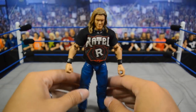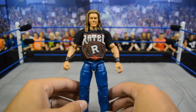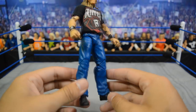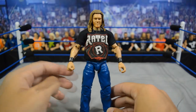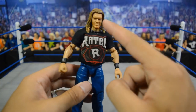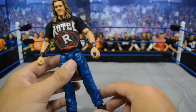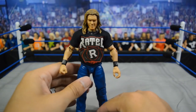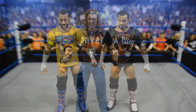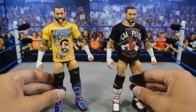Up next we have Edge in blue jeans - I decided to make this for promos when Edge is not in his ring gear. I took a Dean Ambrose Elite 41, threw Edge basic arms and head on there, and then put the t-shirt on. I want to get a beanie for his head to complete the look, but I thought this was pretty solid for a promo Edge.